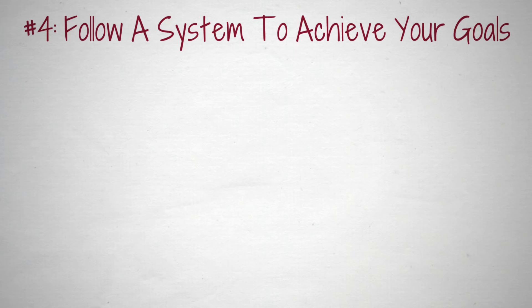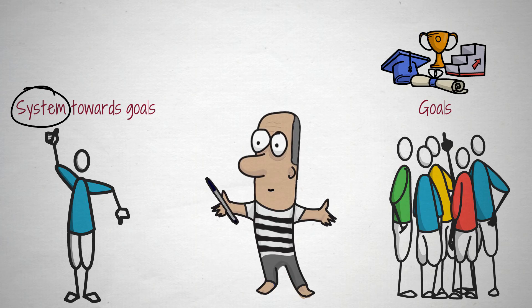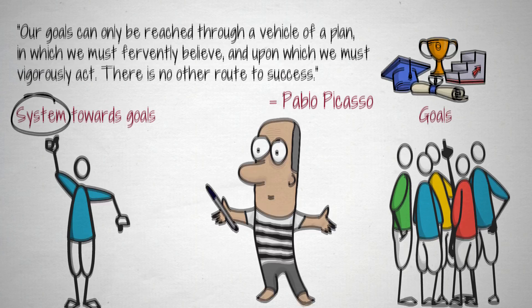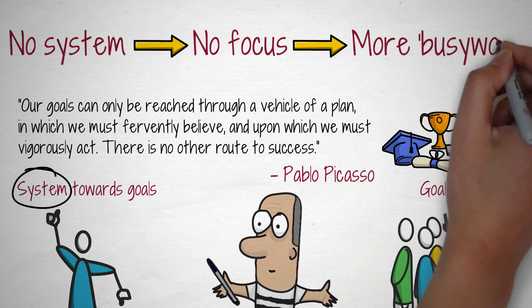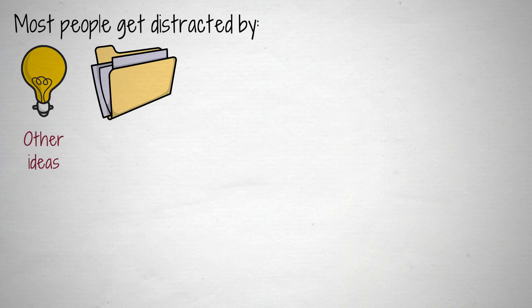Number 4: Follow a system to achieve your goals. A lot of people have goals, but only a few have a system that gets them towards those goals. Yet, it's the system that leads to success — it helps you make consistent, daily progress towards your goals. As Pablo Picasso said, our goals can only be reached through a vehicle of a plan, in which we must fervently believe, and upon which we must vigorously act. There is no other route to success. The problem with not following a system is that you're prone to engage more in busy work, because there's no focus. The long-term goal is too intimidating, and it's unclear what the best next actions to take are. Therefore, most people procrastinate or get distracted by other ideas, projects, or lesser important goals.